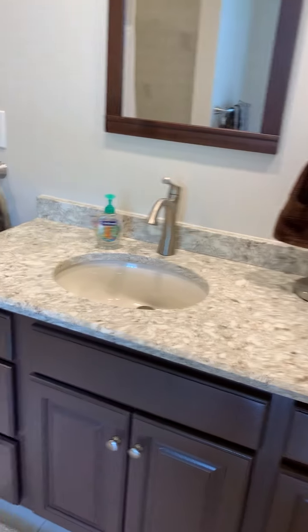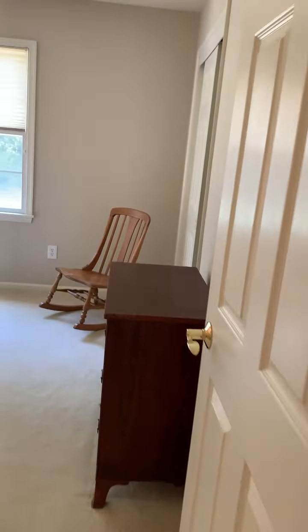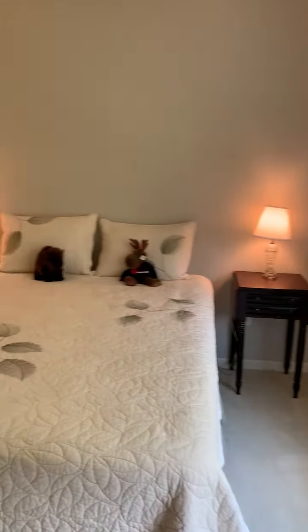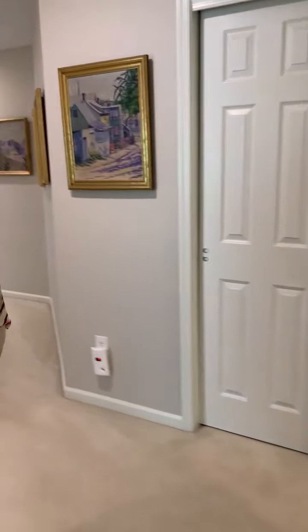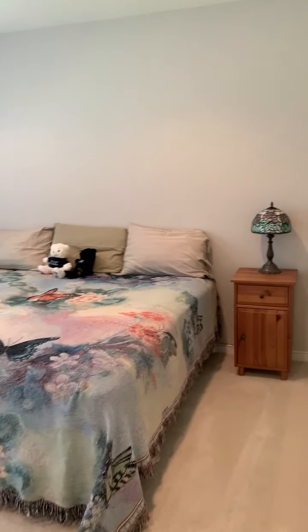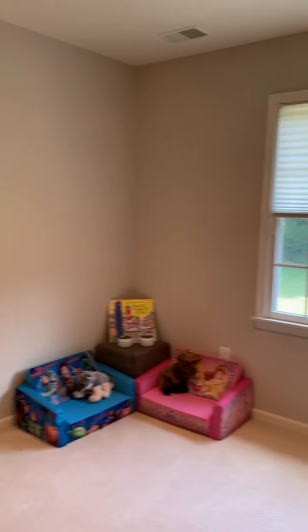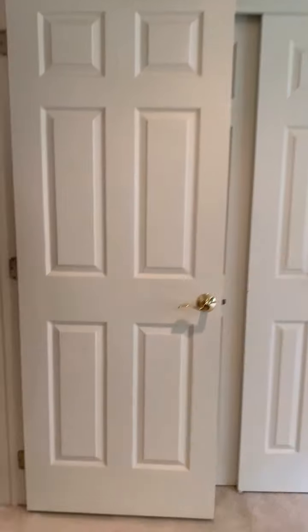This is the fourth bedroom. All of the bedrooms are a very good size, with thermal pane windows and blinds. Here's another very large bedroom — as you can see, this bedroom has a king size bed and there's still plenty of space. It has overhead lighting and a double closet.